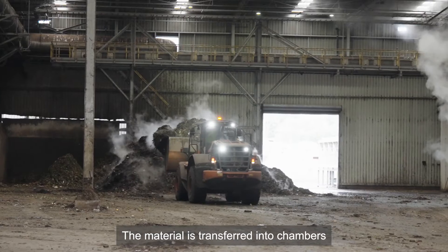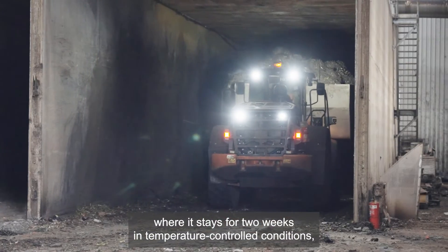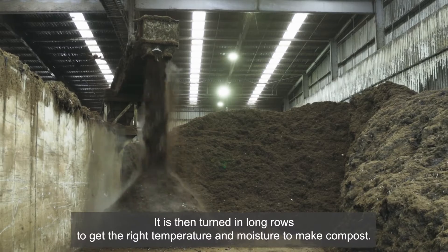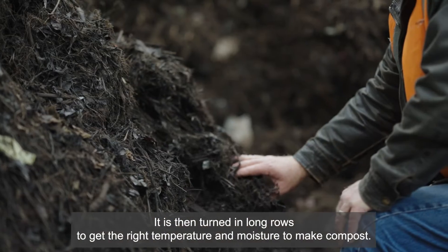The material is transferred into chambers where it stays for two weeks in temperature controlled conditions, heating it and killing off any pathogens. It is then turned in long rows to get the right temperature and moisture to make compost.